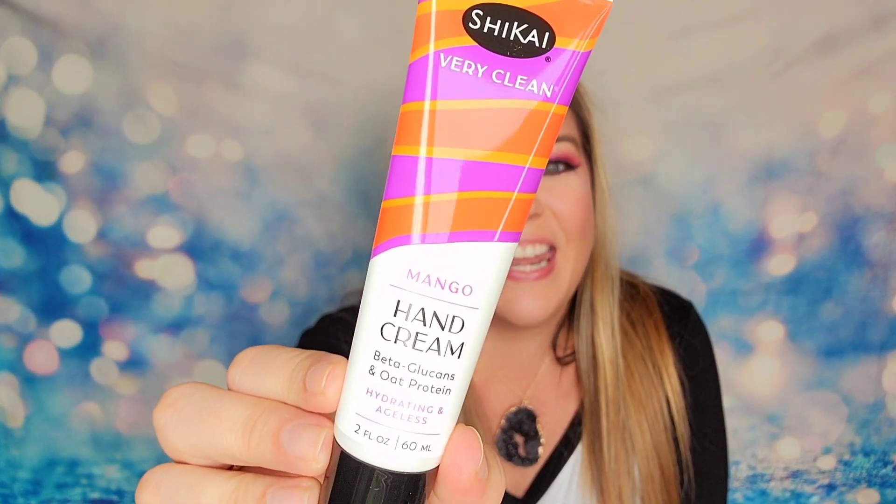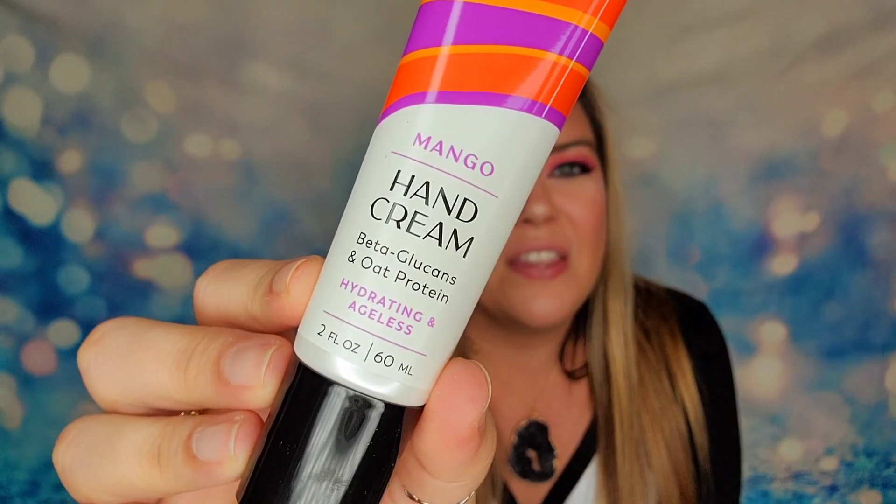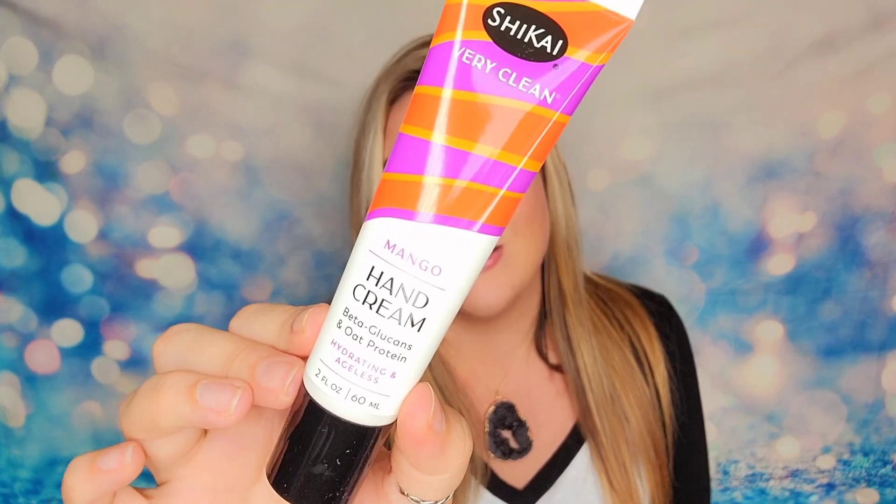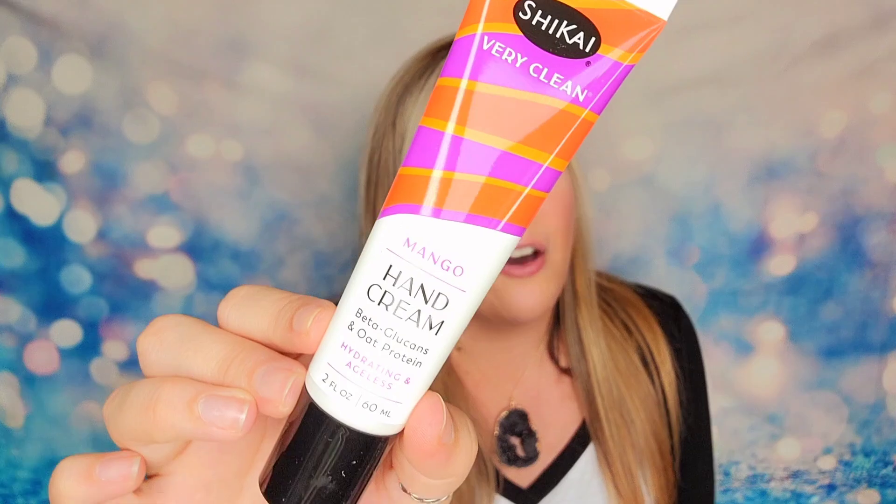First item inside of our box is going to be a full-size hand cream and it's mango scented. I love mango. This is two ounces and again, vegan, cruelty-free. This is going to be a moisturizing hand cream. It will help to give you hydration for your hands and leave them soft to the touch, and it's also going to have a great scent — which I would imagine so with mango, I approve.